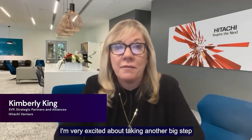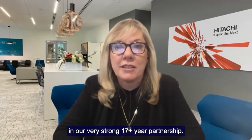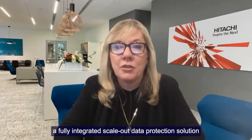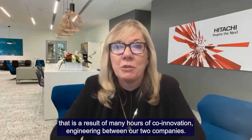Hello, I'm Kimberly King, Senior Vice President of Strategic Partners and Alliances for Hitachi Vantara. I'm very excited about taking another big step in our very strong 17-plus-year partnership, announcing the launch of Commvault Hyperscale X for Hitachi Data Protection Suite, a fully integrated scale-out data protection solution that is a result of many hours of co-innovation and engineering between our two companies.